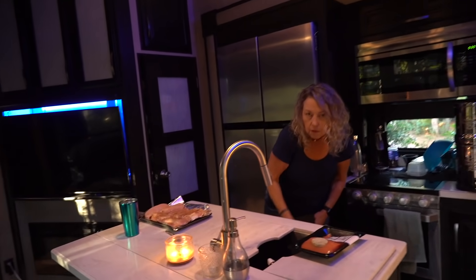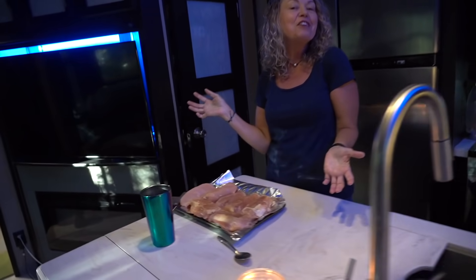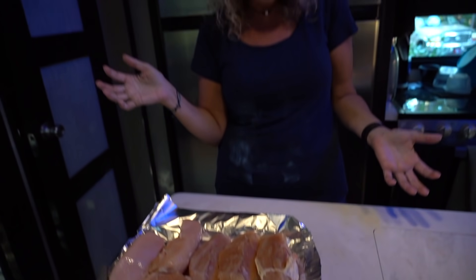Whatcha making? We do our bulk grilling for the freezer — we have lots of chicken to grill.